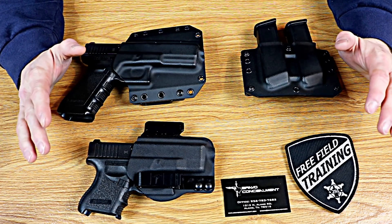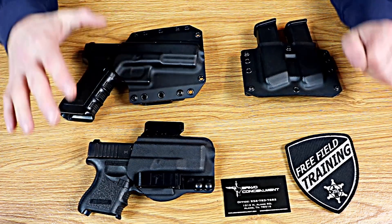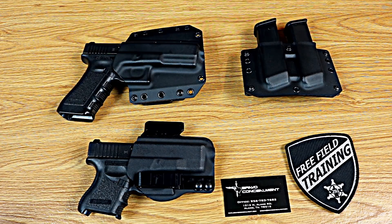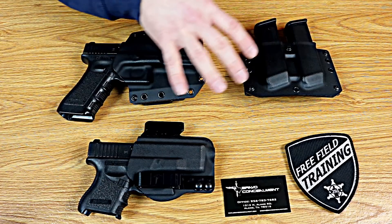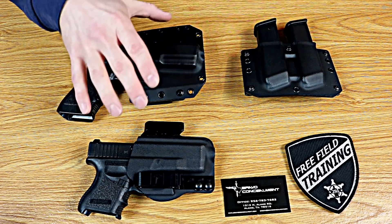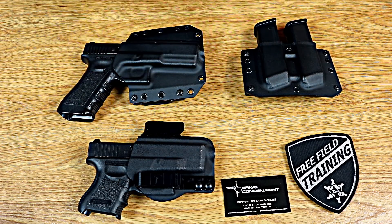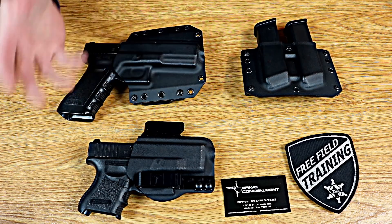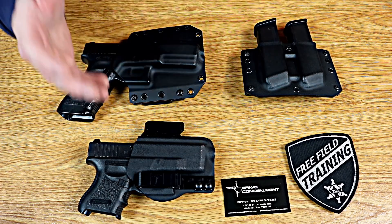Today on Free Field Training we're looking at a menagerie of stuff from Bravo Concealment. I was tempted to do these as three separate videos, but there was so much overlap in their product line with what the holsters do that I felt it didn't do justice to talk about it separately every time, because I thought I might forget something from one video to the next.